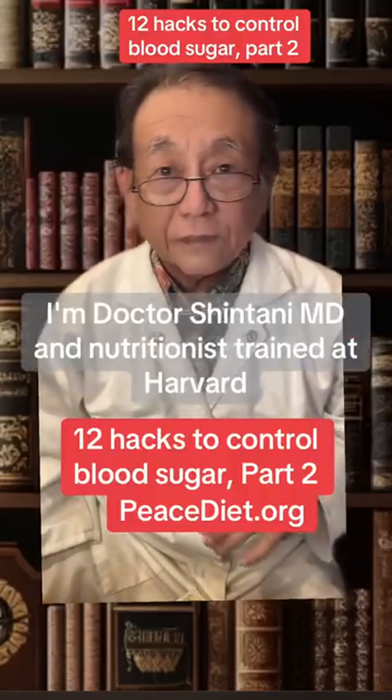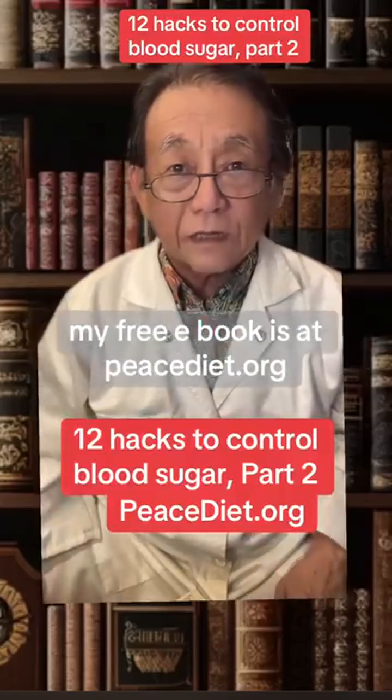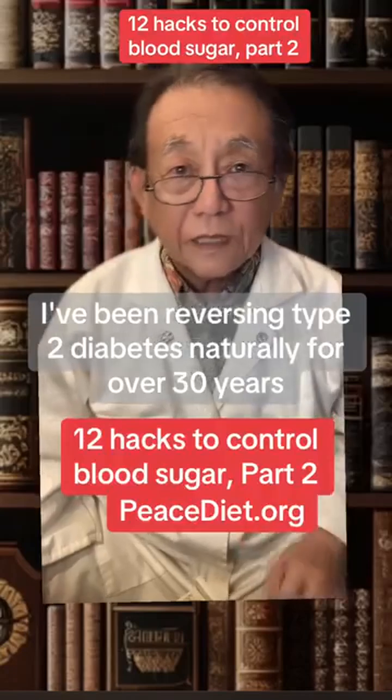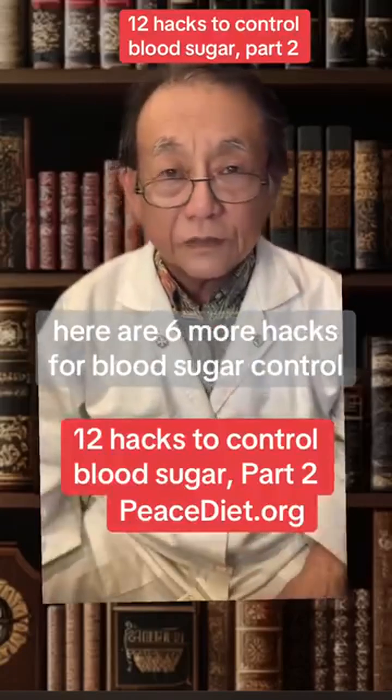Hi, I'm Dr. Shintani, MD, and nutritionist trained at Harvard. My free e-book is at peacediet.org. I've been reversing type 2 diabetes naturally for over 30 years. Here are 6 more hacks for blood sugar control.